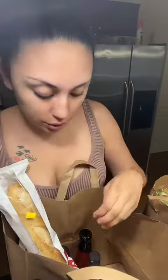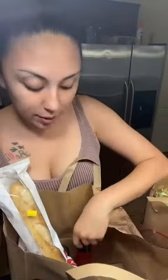I got this extra virgin olive oil — this is my favorite olive oil to use. I got this balsamic glaze because I'm going to make bruschetta, whatever you call it, sweet chili sauce, and a French baguette.